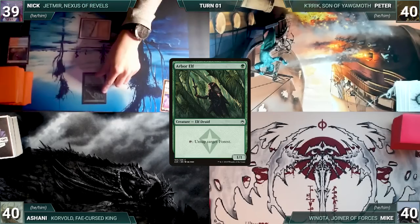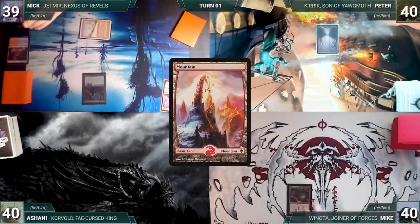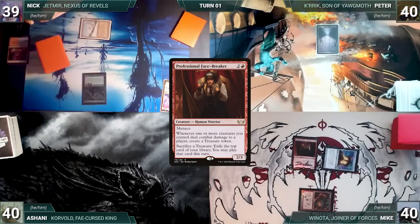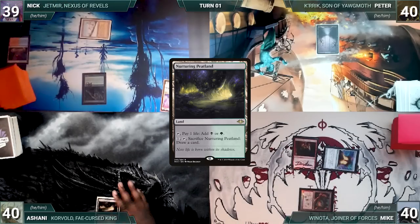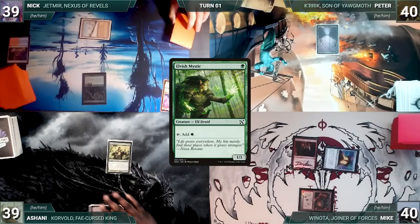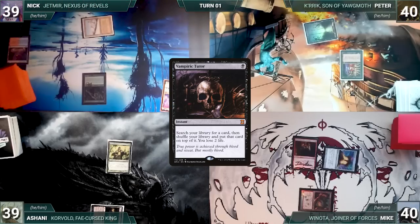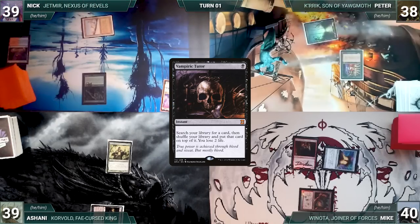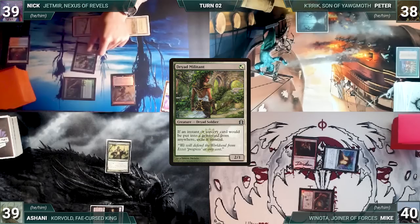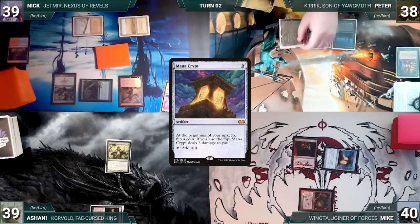Nick draws for turn and plays a Scalding Tarn, cracks it, pays a life, and fetches up a Taiga. He casts Arbor Elf and passes. Peter draws, plays a Swamp, and gives the turn to Mike. Mike draws and plays a Mountain, casts a Mana Crypt, casts Professional Facebreaker, and ends his turn. Ashani draws, plays a Nurturing Peatland, taps it to cast Elvish Mystic, and passes. At the end of Ashani's turn, Peter casts Vampiric Tutor, fetches up a card to the top of his library, and loses two life.